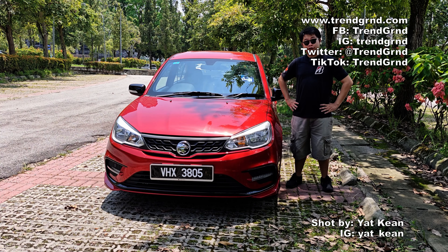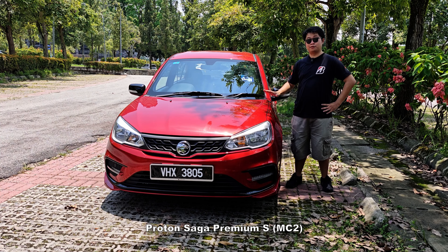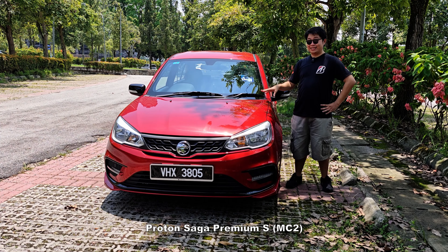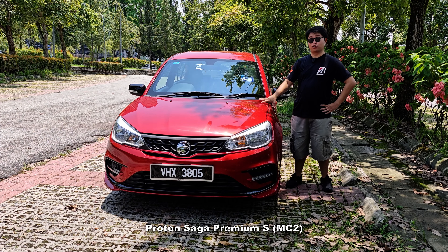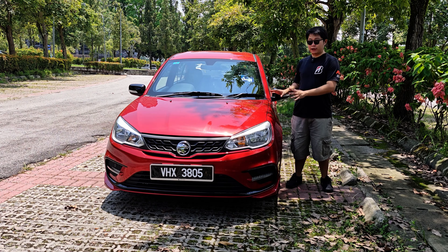Hey there everyone, it's Yaken here from TrendGround. Welcome back to another review video. So today we have here the Proton Saga — some of you may know this as the MC2, the third generation of the Proton Saga line. This is the top spec variant, the Premium S.